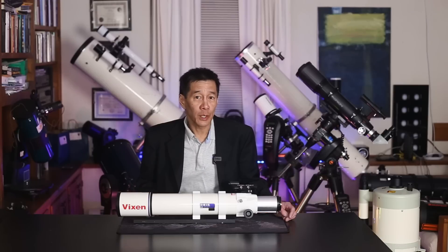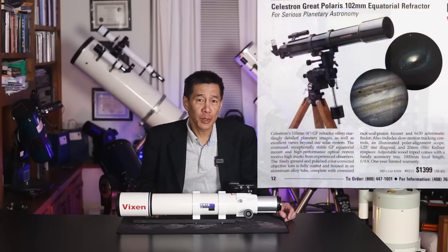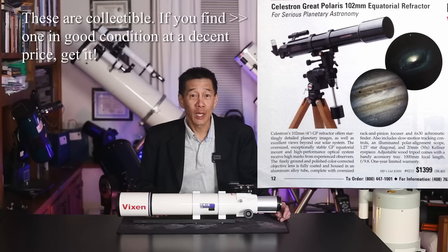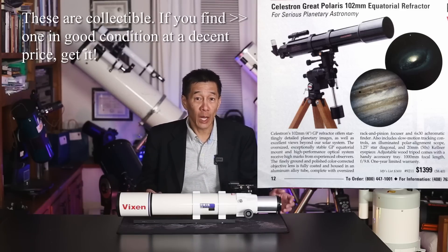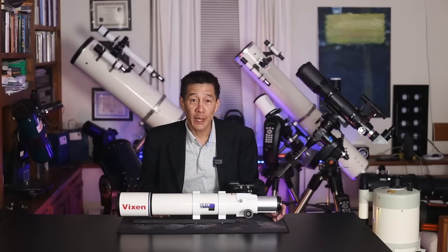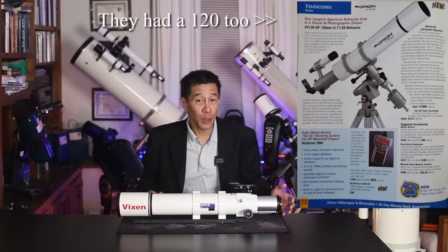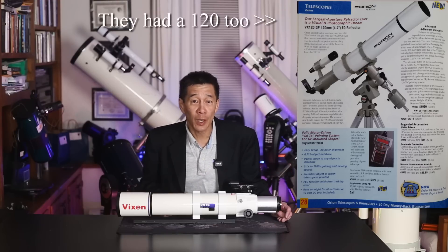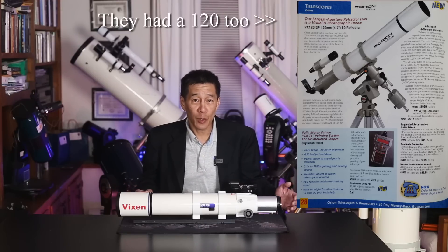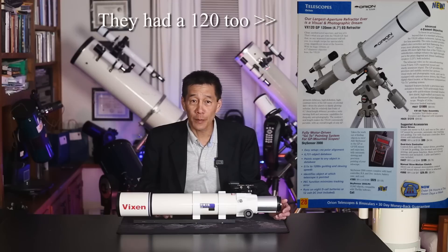Vixen is well known for its refractors. They had a GPC-102 back in the late 1990s — check out the price, those were $19.97, and that's a four-inch Achromat. It was such a highly sought-after telescope that people I knew saved up to get one. Vixen also wasn't afraid to take a few chances — they had a 140NA Neo-Achromat, 140 millimeters, pretty big for a refractor, with two spaced doublets in a Petzval-like configuration. That one has a bit of a cult following of its own.